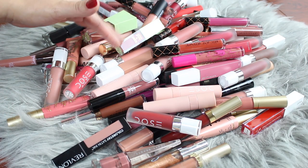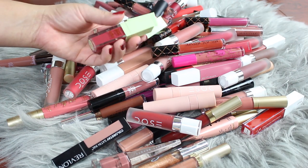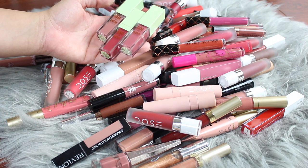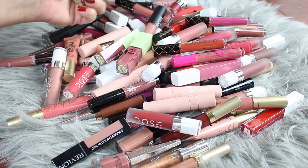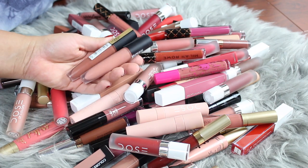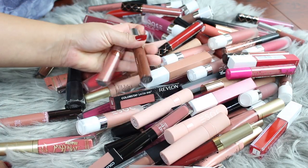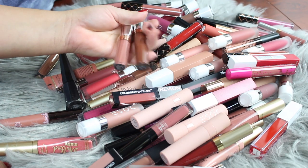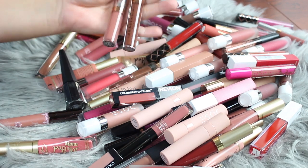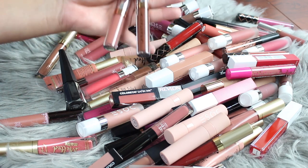Here are my liquid lipsticks — some of them are matte and some are not. First, these ones from Pixie: I have three shades I see myself using, but I haven't used them since the last time I decluttered, so I'm going to keep just the nudist one and pass the others along. These L'Oreal ones are so good and colors I see myself using, so I'm keeping those. These ones from Anastasia Beverly Hills are just really drying — very uncomfortable — and I don't see myself using them ever again, so unfortunately these are going to go.